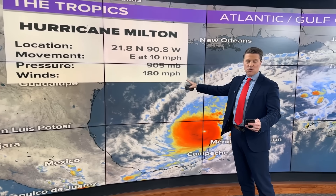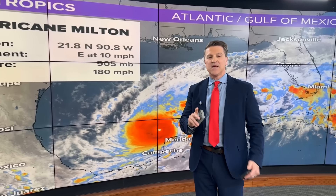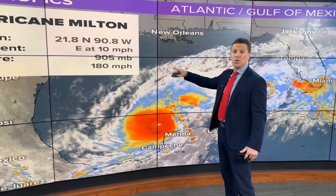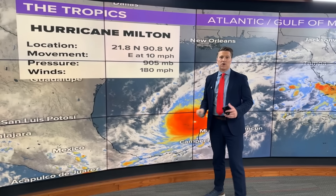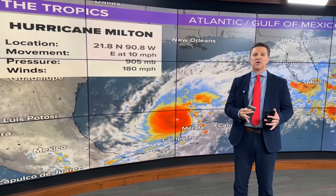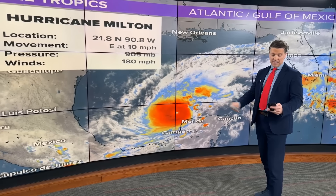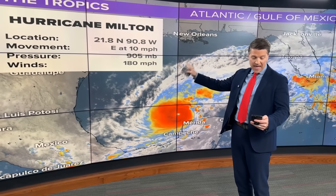There have only been two hurricanes in the Gulf of Mexico — Allen in 1980 and Rita in 2005 — with a wind speed that strong. Pressure is down to 905 millibars, and that means it's on the top shelf of the most intense hurricanes, not only in the Gulf but in the Atlantic. There have only been five with a pressure that low.